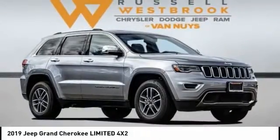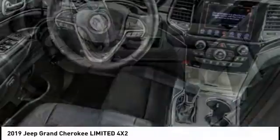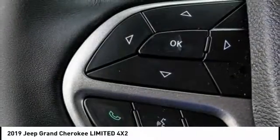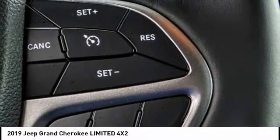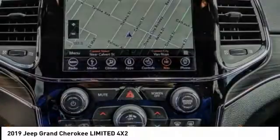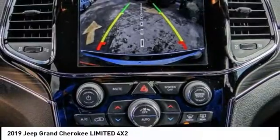Looking for the right vehicle? Check out the 2019 Grand Cherokee. The Jeep Grand Cherokee offers superior off-road capability comparable to that of the upscale Land Rover LR3. This makes the Grand Cherokee a fine choice for families who venture off-road or vacation in the mountains or other remote areas, and is priced below $40,000.